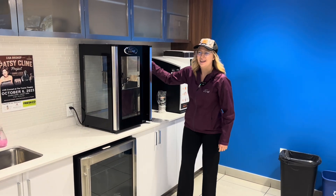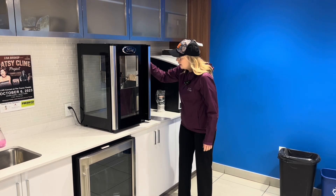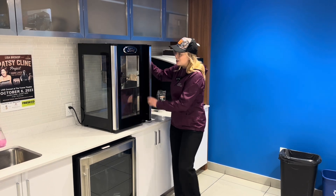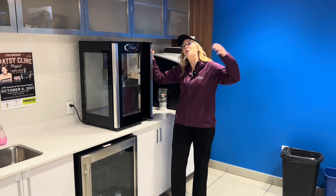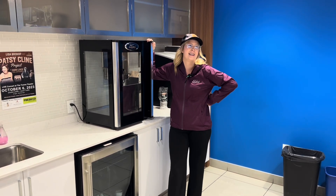Popcorn Friday — everybody's favorite day. Oh no! It looks like we blew a breaker and the popcorn machine isn't going to work. If only there was another place that we could plug this popcorn machine in today.